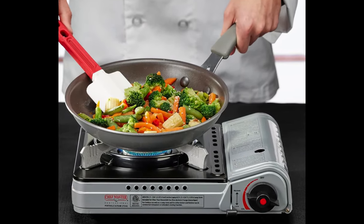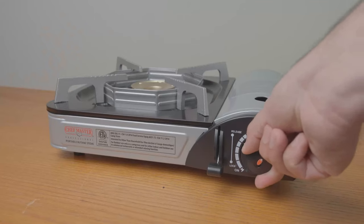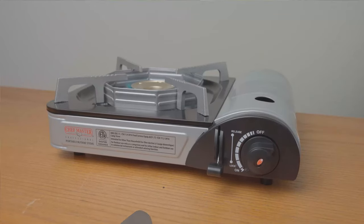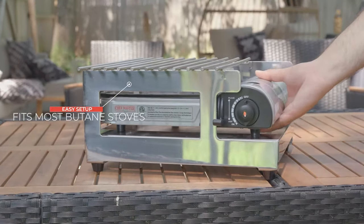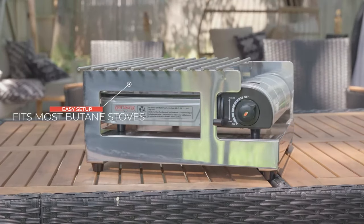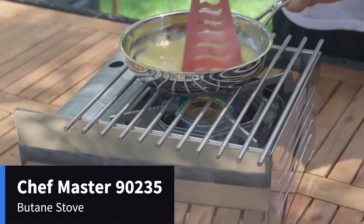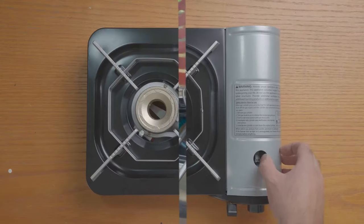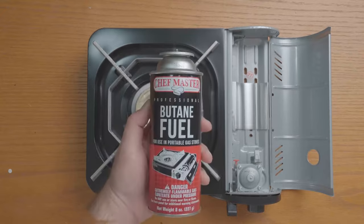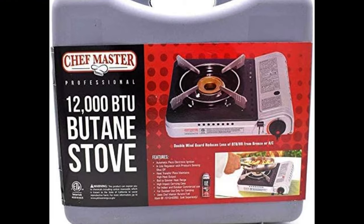This butane stove is powerful enough to cook anything you may need on a camping or backpacking trip. The Chefmaster 12,000 BTU Portable Butane Camping Stove is essential for any camping or backpacking trip. It has a hard shell carrying case, making this unit extra portable — small enough to easily fit in a hiking backpack or camping bag. This butane stove is packed with many essential safety features. It comes with an in-line regulator with pressure sensing shutoff; if the pressure gets too high, the regulator will shut off the flow to prevent dangerous flashbacks. The butane burner also has a wind guard to protect the flame from breeze or AC.